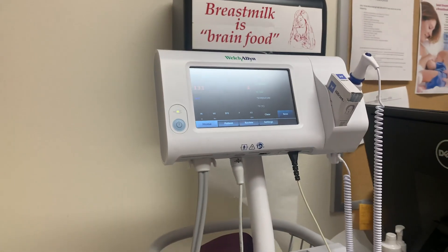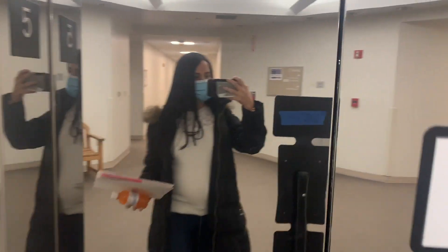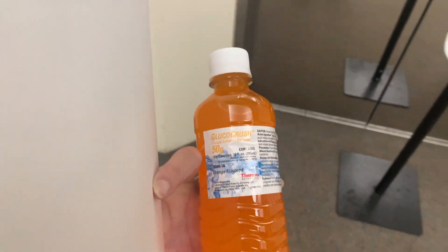They took my blood pressure and then I was ready to go. This was a great visit — baby's doing well, and they gave me the glucose drinks so I can prepare myself for the next visit.